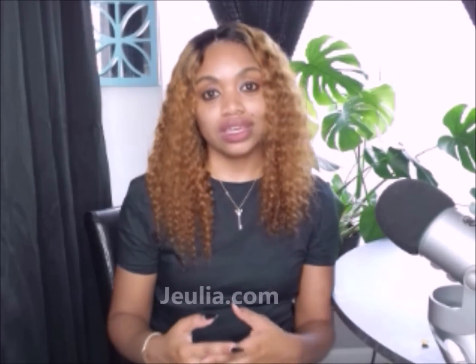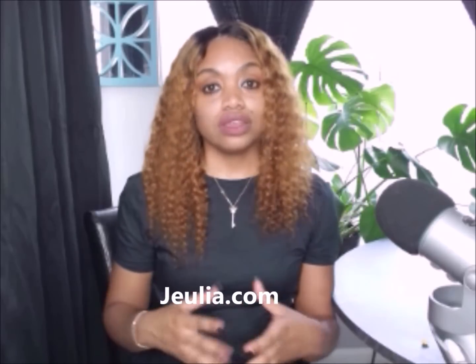First and foremost, I want you guys to check out the link in the description section to a company's website called Julia Jewelry. They are an online jewelry store, always hooking your girl out with some cute jewelry. If you're someone like me that's very frugal and likes to save money but would like to treat yourself or someone special, definitely check out Julia Jewelry for affordable, high-quality handmade artisan jewelry.